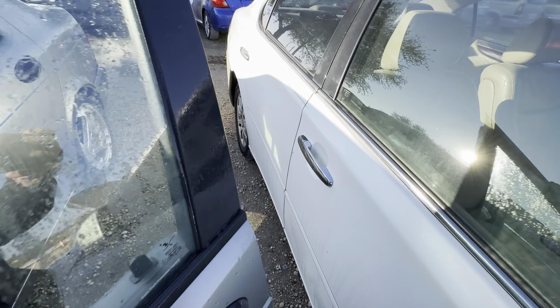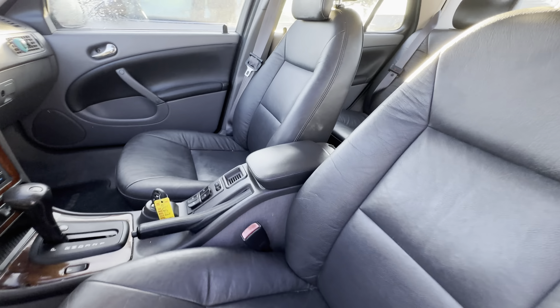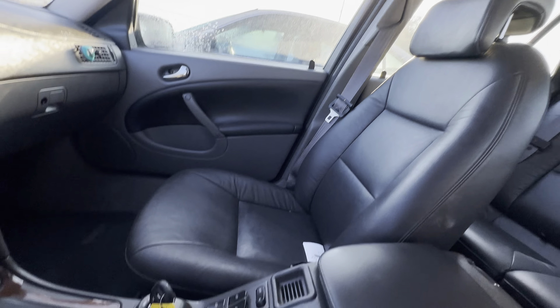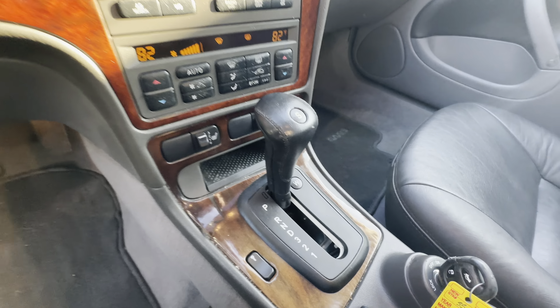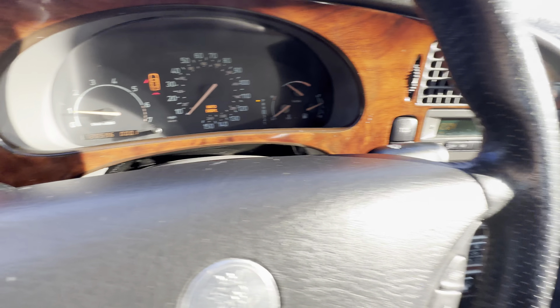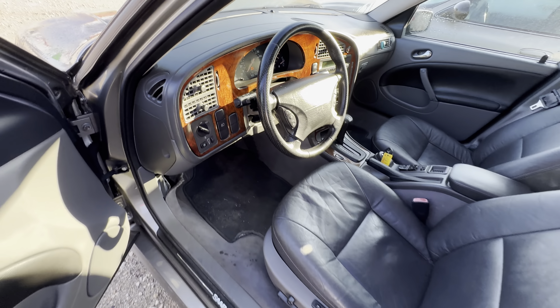On the interior, we have gray leather. Headliner looks good. Sunroof, windows and ignition. Looks like you have heated seats as well on both sides. On your mileage you have 120,000 miles and available for auction at alamoactioneers.com.